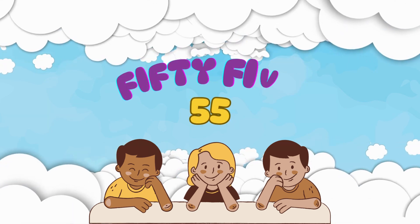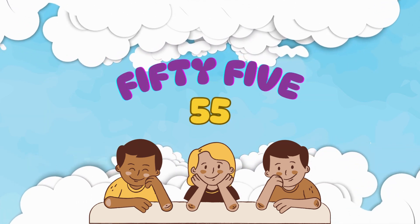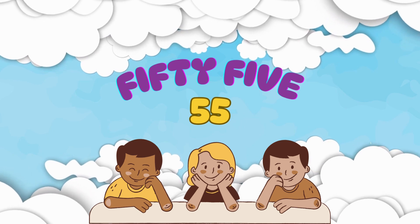This is number 55. It's spelled F-I-F-T-Y-F-I-V-E. Can you say it with me: 55?